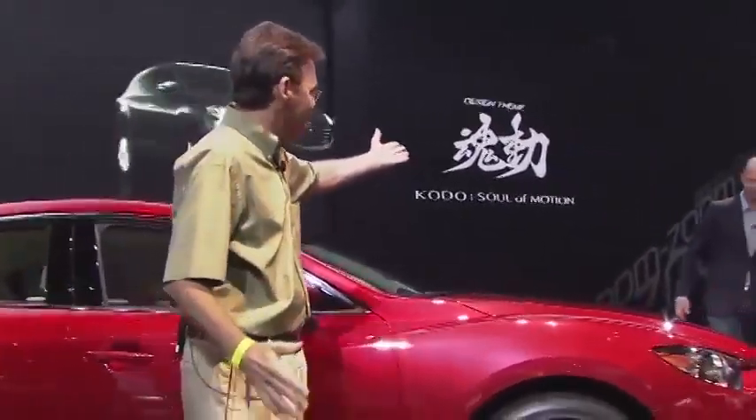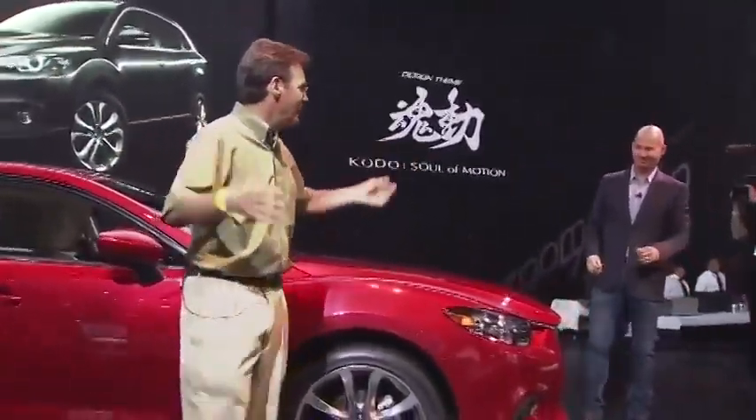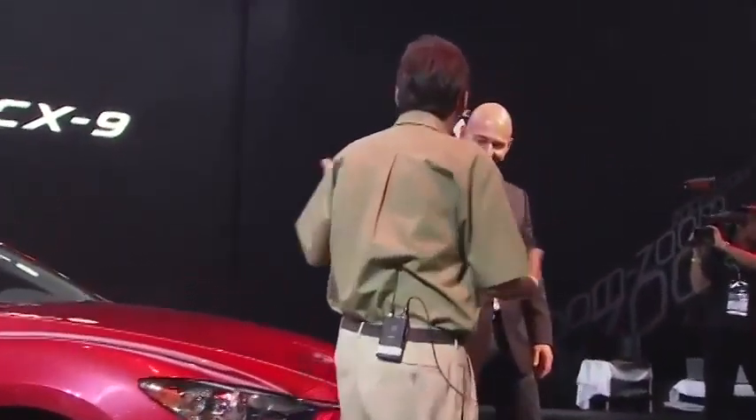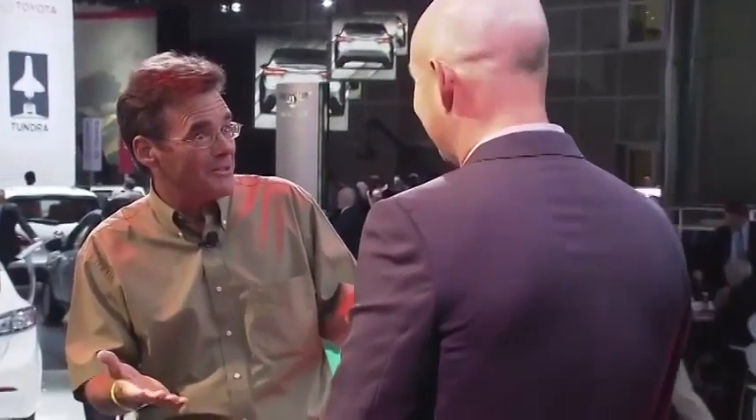We're going to introduce Derek Jenkins, and this is going to be live to tape — no rehearsals, we have not done this before. Derek's been running the operations for Mazda Design for about three and a half years now. Still kind of a newbie, but he's been involved in a lot of fun projects. We're going to talk about this stunning car here.